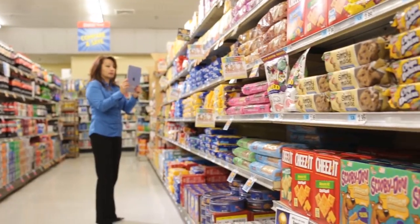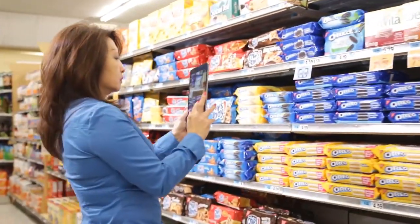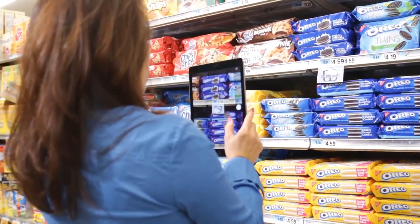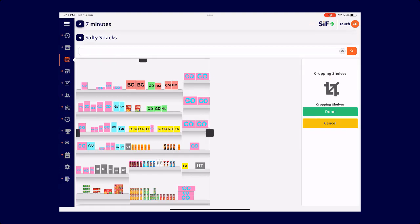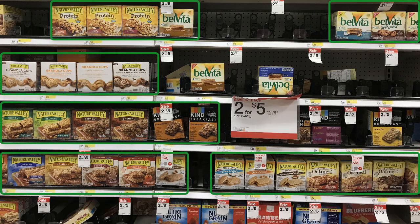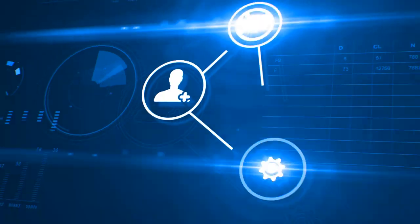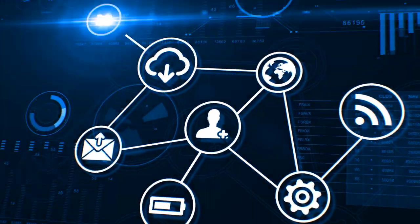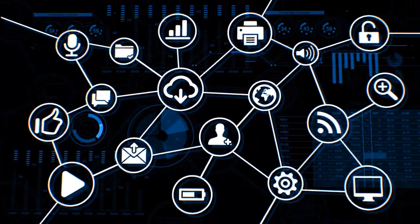Interactive Shelf leverages processed shelf images to generate a highly interactive user interface that helps field teams perform in-store activities more quickly and accurately. With a single tap on a product in the Interactive Shelf solution, field reps are provided with multiple useful tools. Interactive Shelf visually highlights incorrect and missing items and then captures immediate feedback from the rep and learns from it. Field teams can effectively navigate around StayinFront TouchCG system functions using an image of the shelf instead of grids of rows and columns.